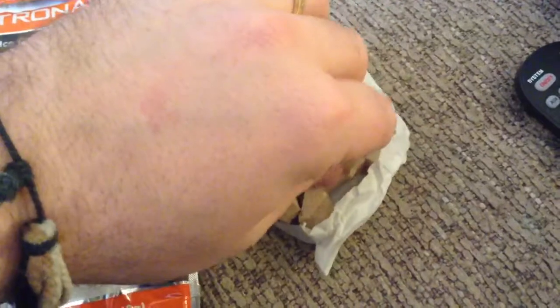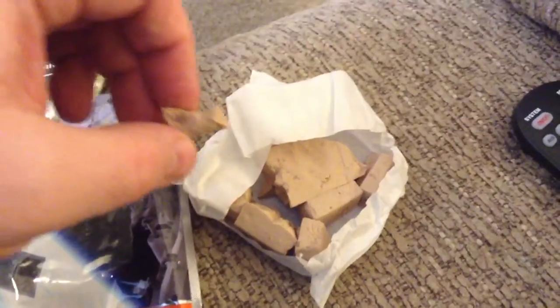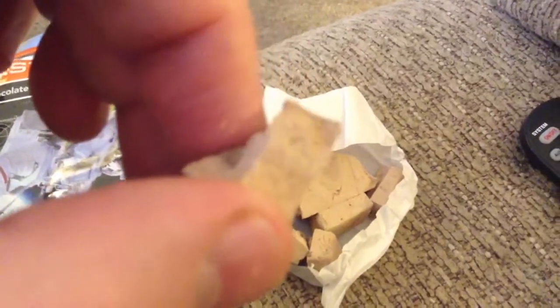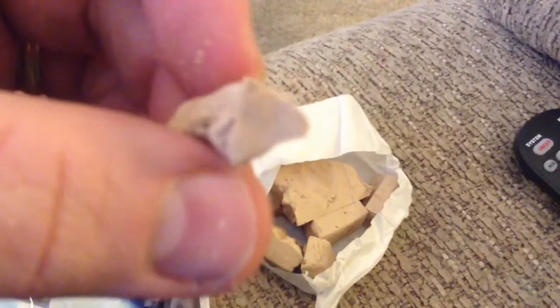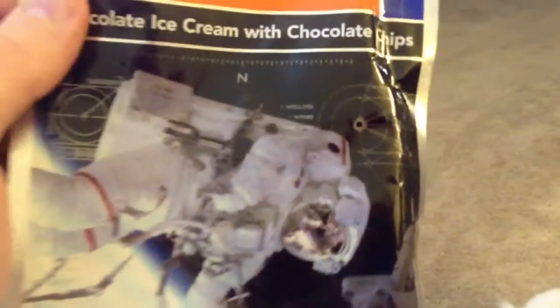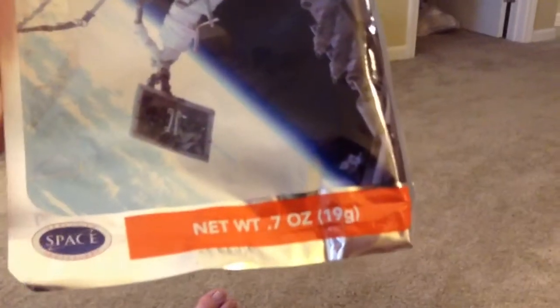This product is going to get a nine out of ten because it's extremely good and it's rare. You can't find it in stores — you can order it online but you can't go to your grocery store and find this. Epic nine out of ten product guys.